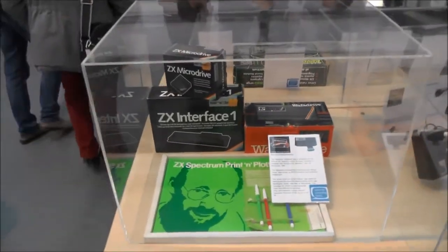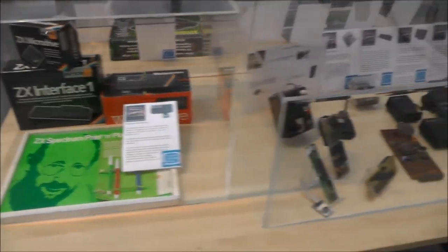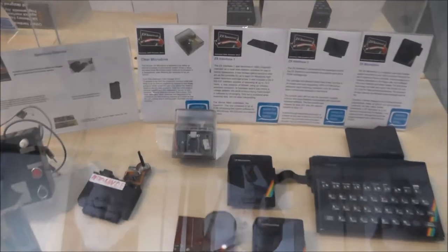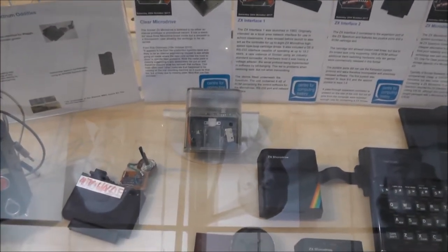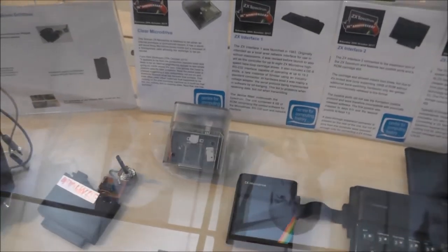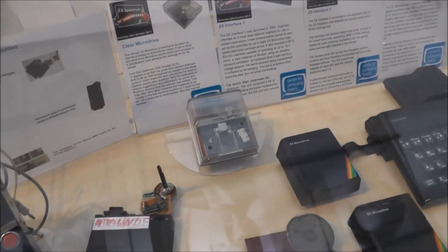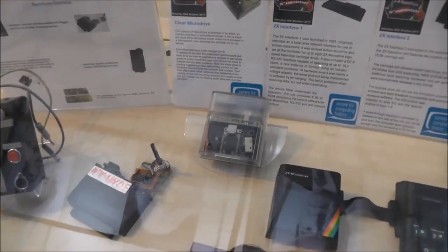Some displays related to Sinclair. Here's a unique item — a transparent ZX Micro Drive, which was made under the wings of Sinclair Research, most likely for internal use.